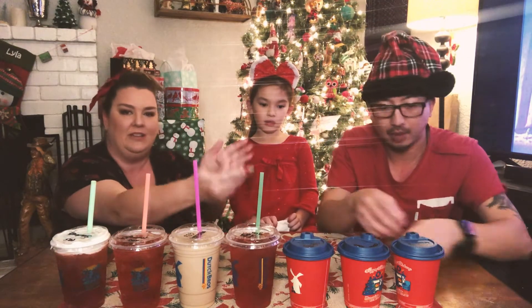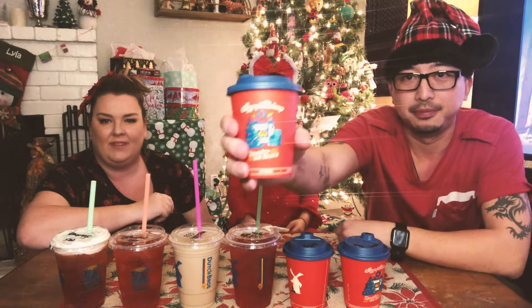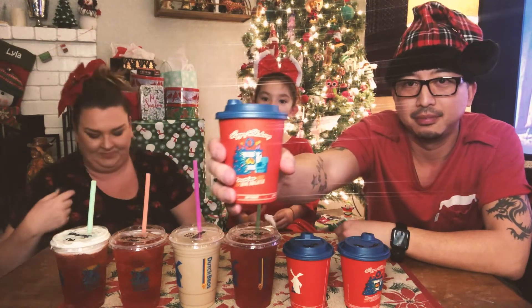Oh, everyone check out what the holiday cup looks like. Can you hold it up? Oh, very pretty. Okay, next up is the candy cane hot cocoa.